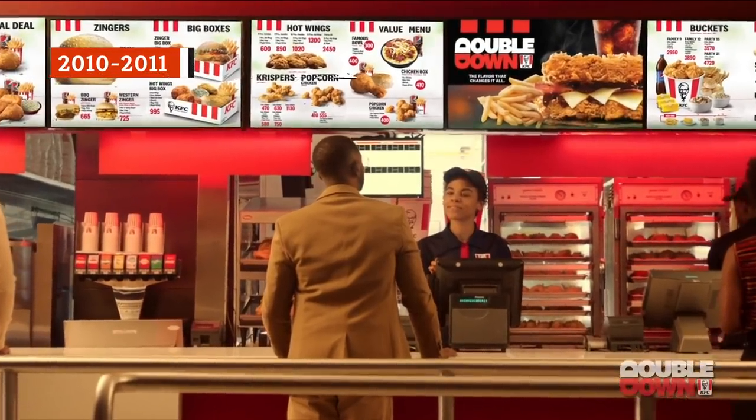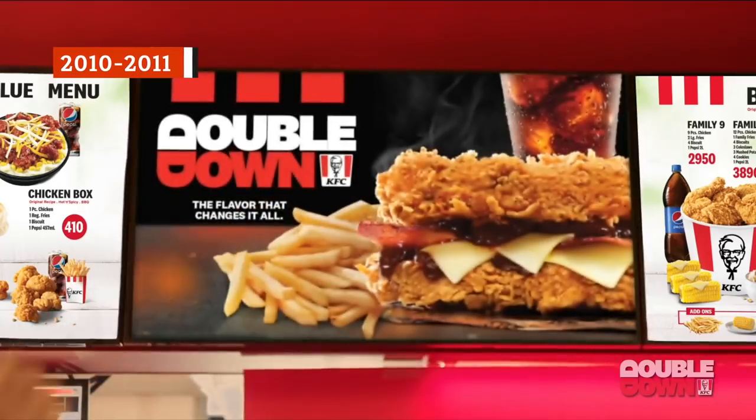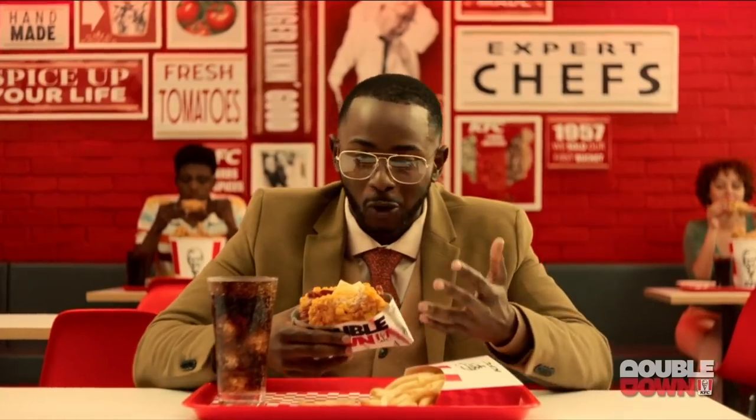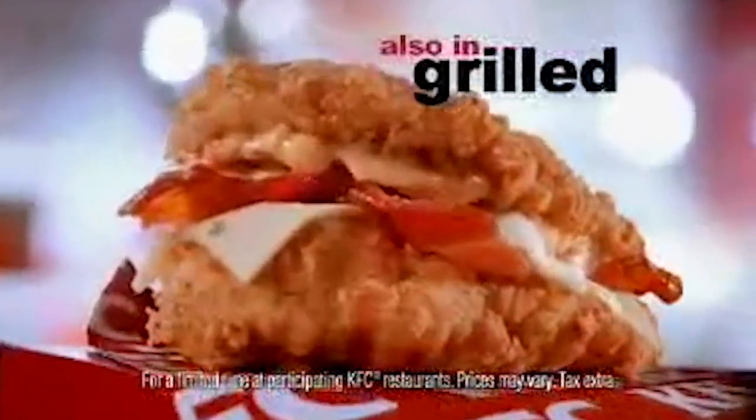For the start of a new decade, KFC decided to take things to an entirely new level when it came to its chicken sandwiches. After a wildly successful market test, KFC launched the Double Down, a chicken sandwich made with no bun. Instead, the sandwich's two thick chicken fillets, either fried or grilled, holding together two pieces of bacon, two melted slices of cheese and sauce.